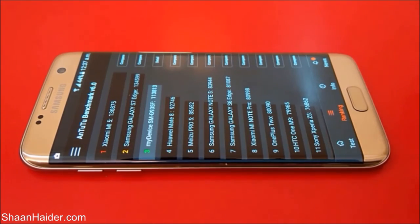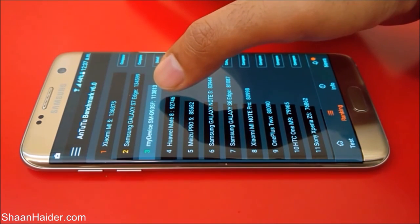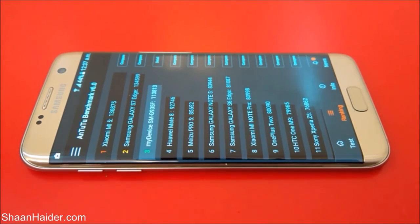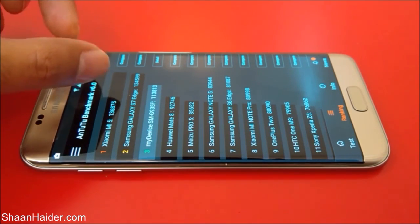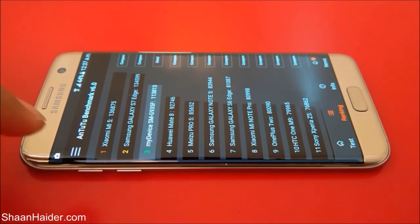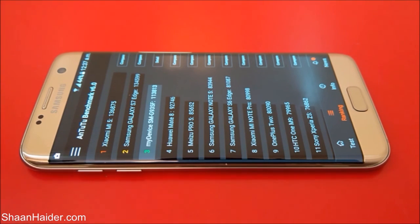If you tap on the ranking tab you can have a look at the scores of the rest of the devices. Here is our Samsung Galaxy S7 Edge scored at 113,813. There is another Samsung Galaxy S7 Edge which scored 134,599 — that is better than our device. I guess that one is having the Qualcomm Snapdragon processor and our device is having Exynos.